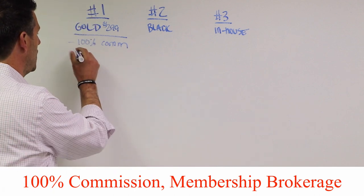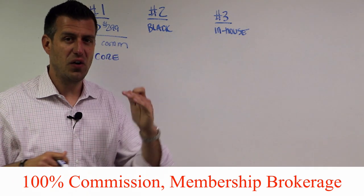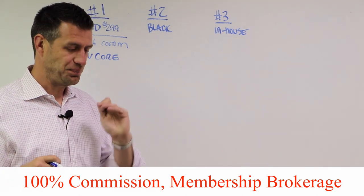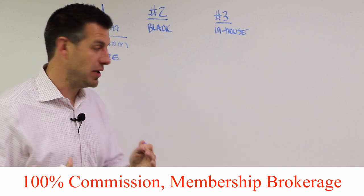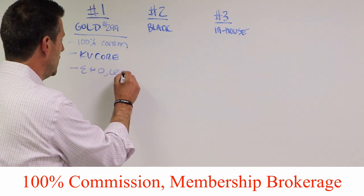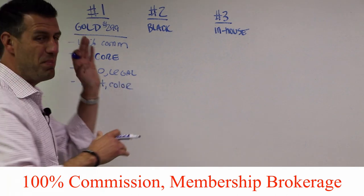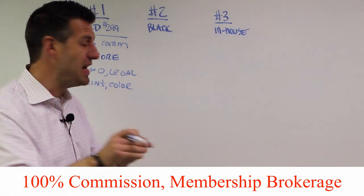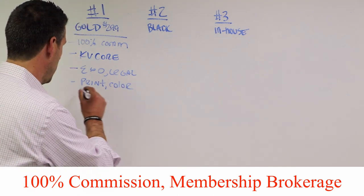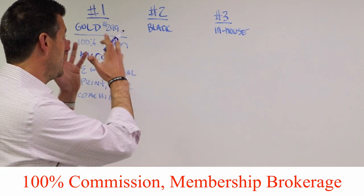Here's what's included. Yes, you get 100% commission. You also get a full KV Core technology platform, including your front-end agent IDX website and a full-blown CRM with all the text message and email follow-up automation. Your E&O is included, all of your legal, and all of your printing — both color and black and white. You don't pay anything for printing, and you don't pay anything on top of your monthly $299 membership. Everything is included, including all of our coaching and training platforms.